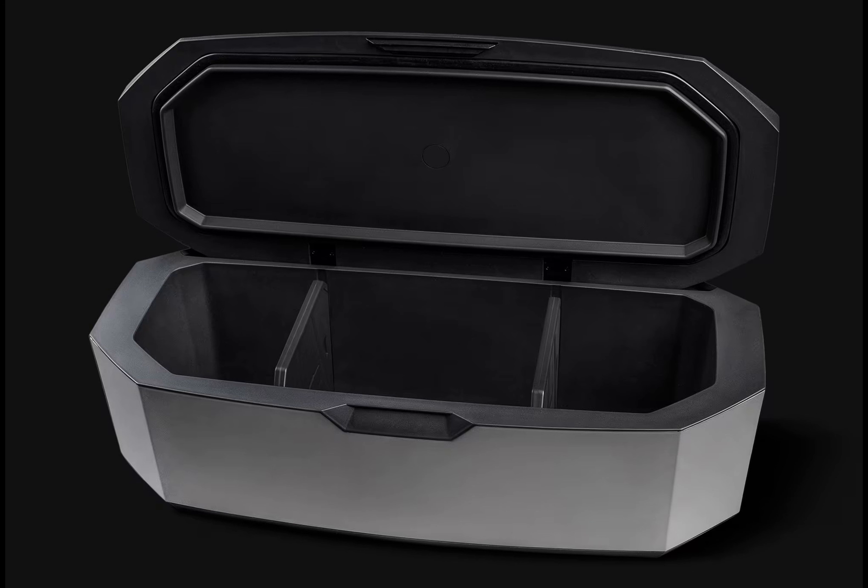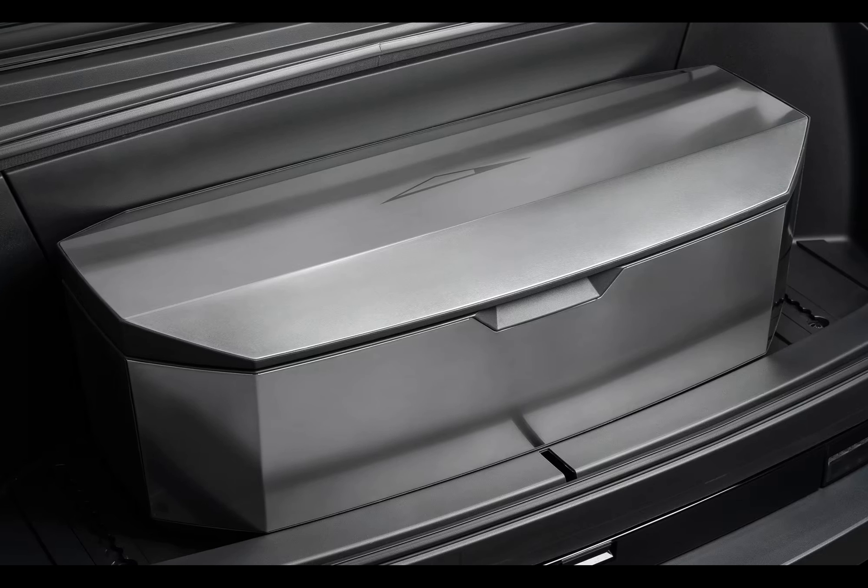As someone who enjoys hosting gatherings, I can attest to the importance of a reliable cooler, whether it's a backyard barbecue or a beach day. Having a dependable cooler can make all the difference. With the Cybertruck Cooler, you can keep your refreshments chilled and ready for enjoyment.